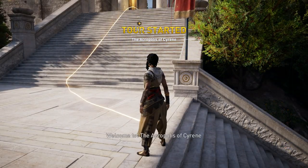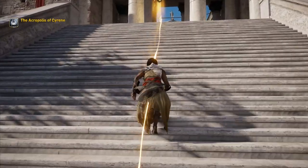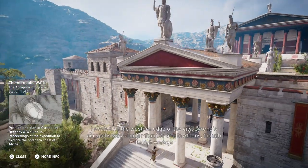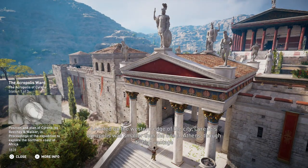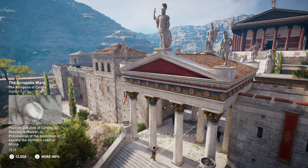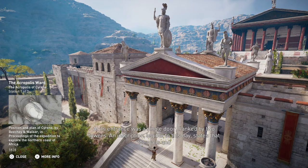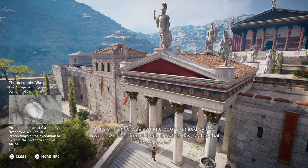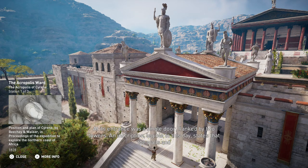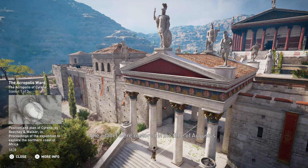Welcome to the Acropolis of Cyrene. Located on the western edge of the city, Cyrene's Acropolis was smaller than the one in Athens, though its high vantage point provided protection for the city. At its entrance was a single door flanked by two towers. An inscription legible to this day states that the walls and the citadel were restored in the time of Augustus.